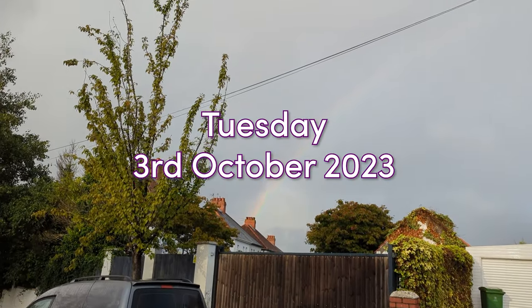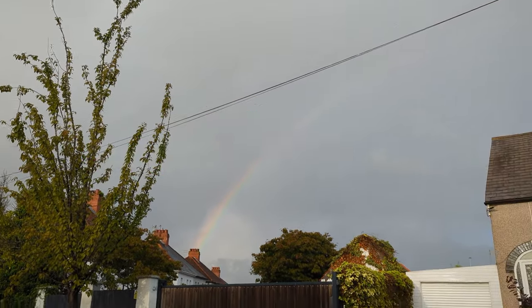Got a lovely rainbow on the way to work today. That's really nice. It got a bit wet — that rainbow was a sign of things to come, apparently.